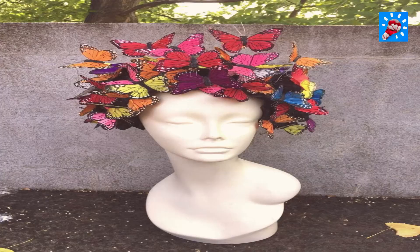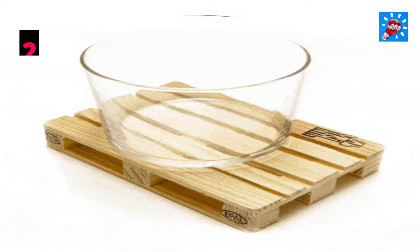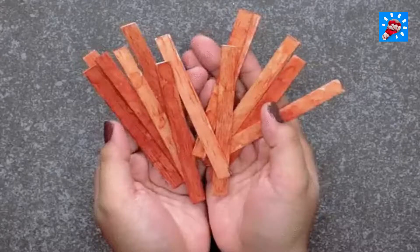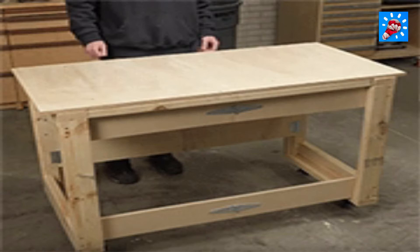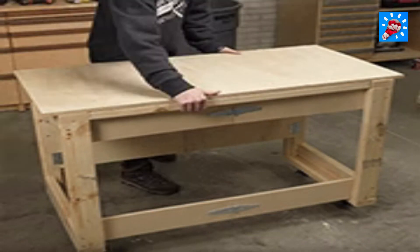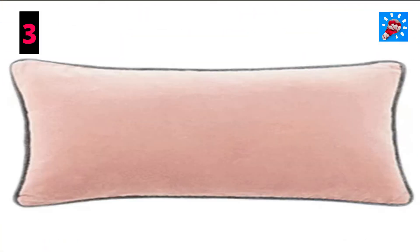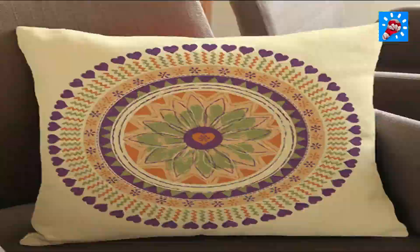Number two: pallet coasters. The coolest bars, restaurants, and houses are serving their beverages on rustic wooden pallets, which are amazingly cheap and simple to make.